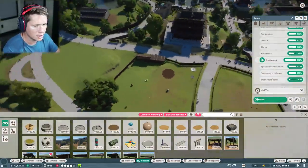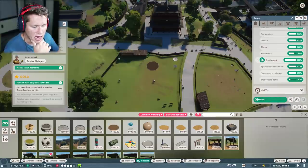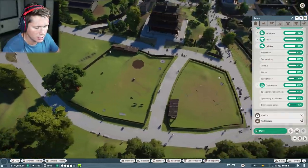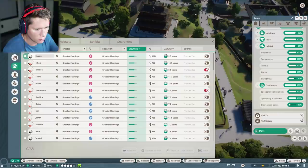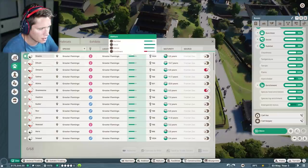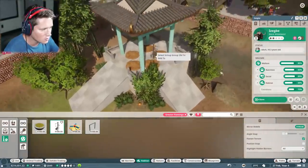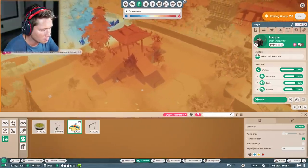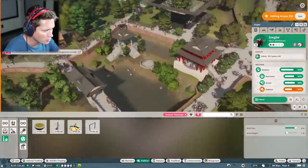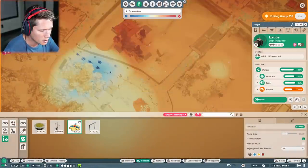Let's take a look at our other objectives. We want overall welfare to 90% — we're currently at 86%. Let me sort by welfare to see who's not happy. Looks like the flamingos are not happy; they need more enrichment. They like mirror mobiles, so I'm going to put one up here. They also like sprinklers, so we could put a sprinkler over here as well.